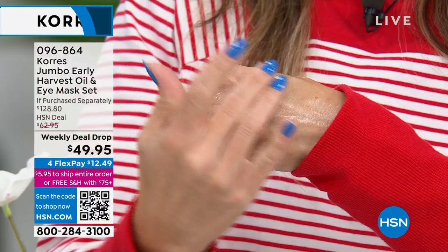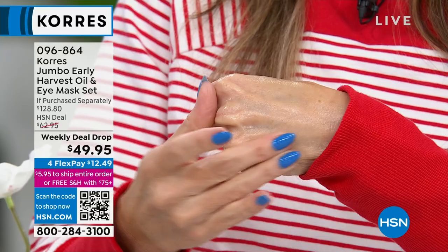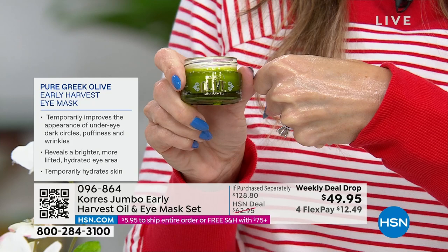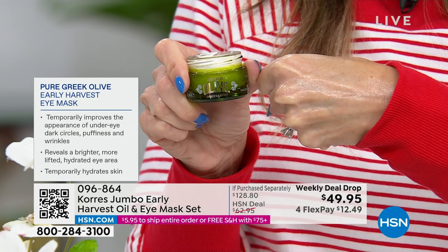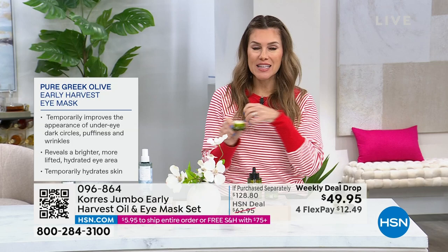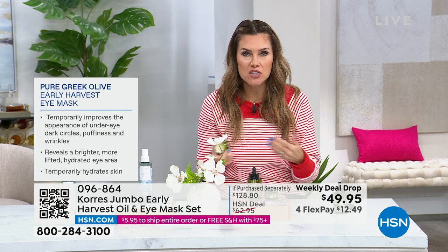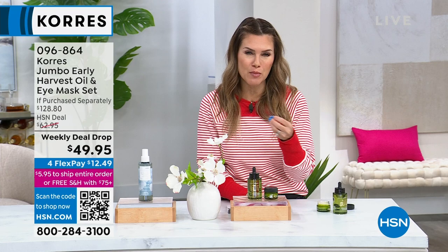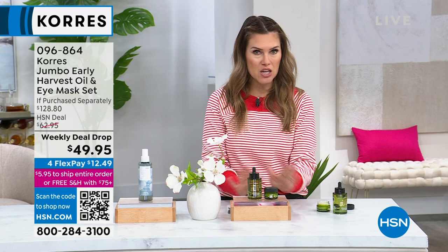It is the most powerful eye product we have ever made — and you're getting this and you're not paying for it. It's a $42 value, brand new, and you're not even paying for it. Consider getting this set even if it's just for the eye mask, because you've never heard of something like this before. These ingredients are exclusive to Cora's. You're getting it home for $12.49. If you're new to HSN, you can try this entire kit — you're not making a choice between the oil or the eye mask. They both have that early harvested organic olive extracted one time a year.